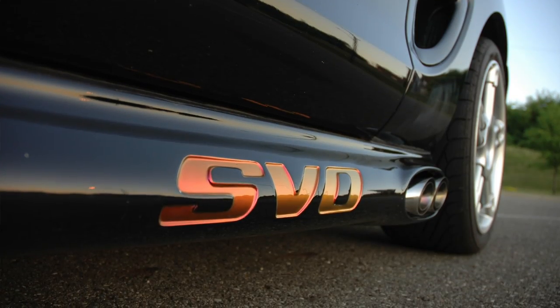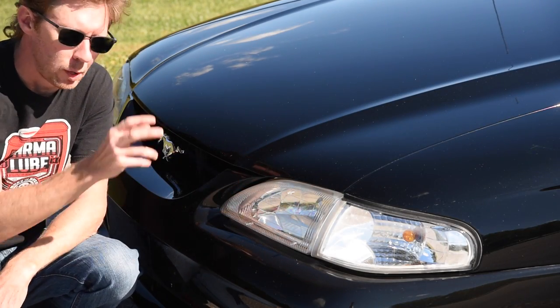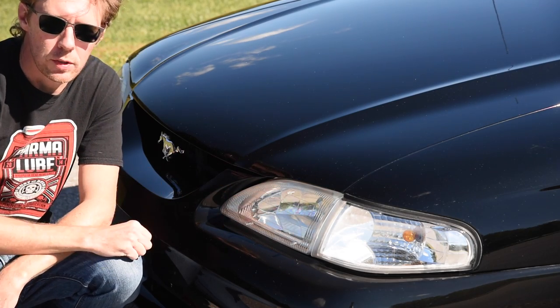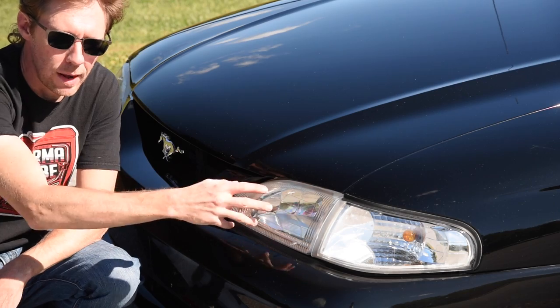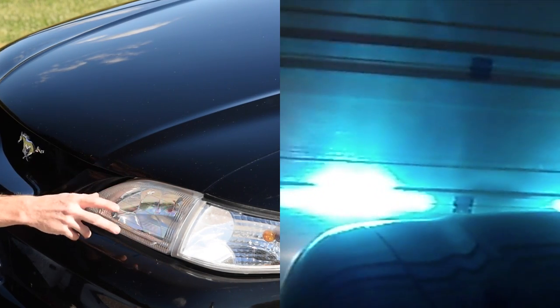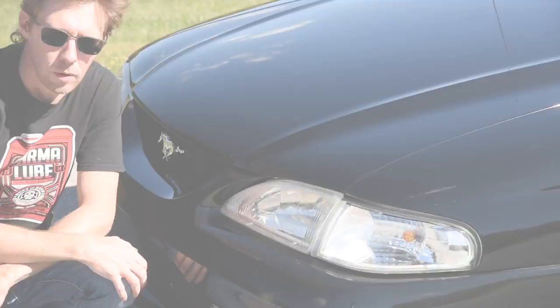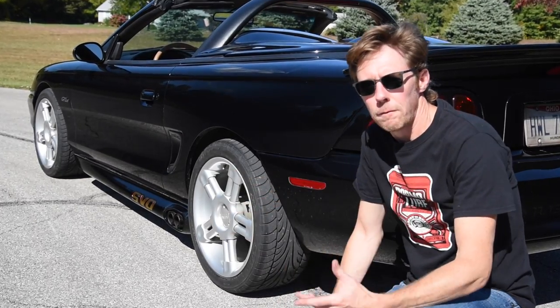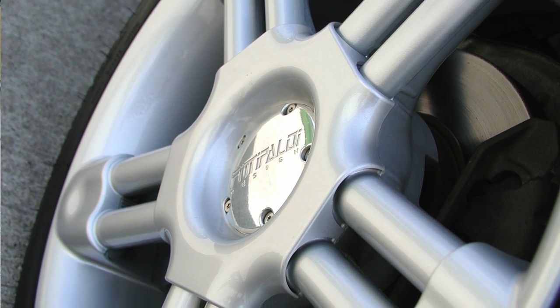The original GT fluted headlights have been replaced with clear headlights from a Cobra, and the corner lights have been upgraded to clear to match the headlights. The bulbs inside these have been upgraded to an HID setup way back in the day before LED was affordable. The wheels on the car are Fittipaldi Tubulari, 18 by 9 inch, and they are definitely 1990s.